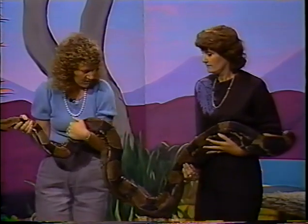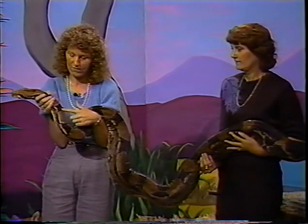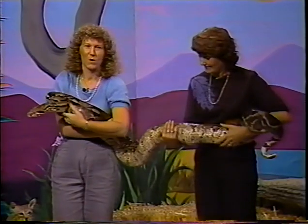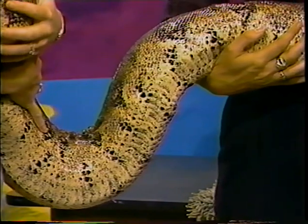If you look at her scales, you can see that the top scales are pretty small, but on her stomach the scales are quite long. These longer scales help her to grip the ground when she's crawling so that she doesn't slip. That's one way that they can get around.